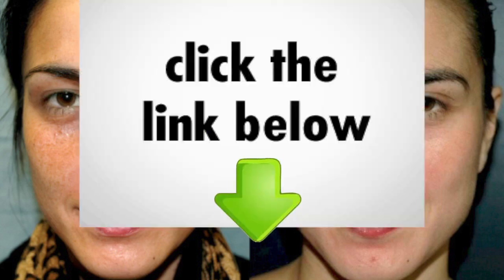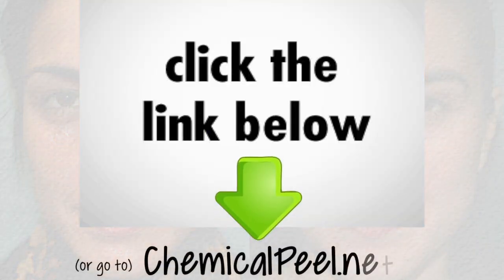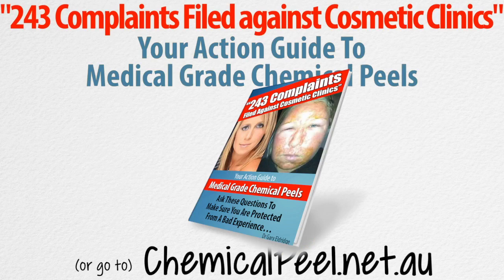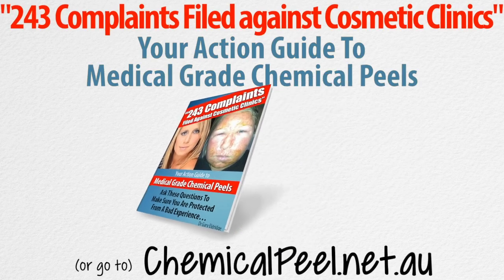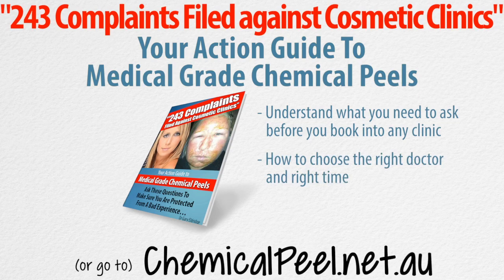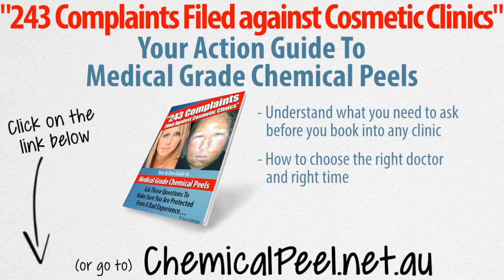Well, if you or anyone you know has been thinking about getting a series of chemical peels, then click on the link below or go to my website chemicalpeel.net.au and I'll make sure you get my physician's report called Your Action Guide to Medical Grade Chemical Peels. This will help you understand what you need to ask before you book into any clinic and how to choose the right doctor and right time. So go ahead, click on the link below or go to chemicalpeel.net.au to get your physician's report called Your Action Guide to Medical Grade Chemical Peels.